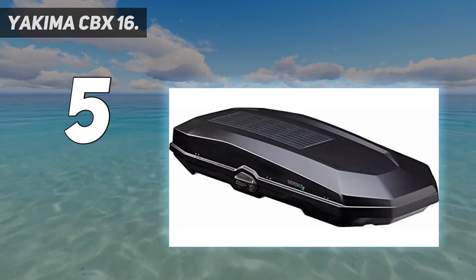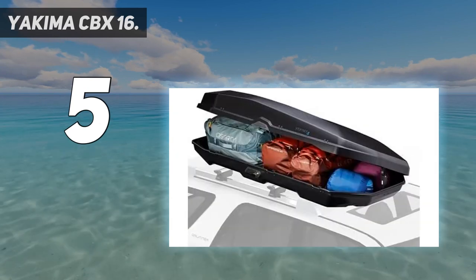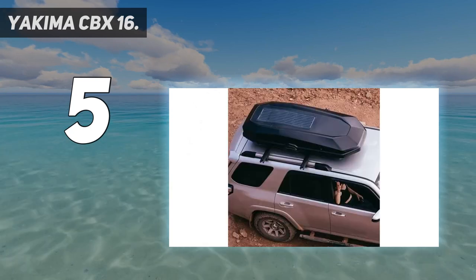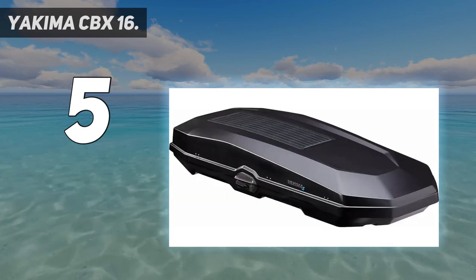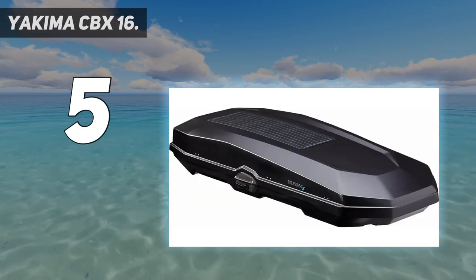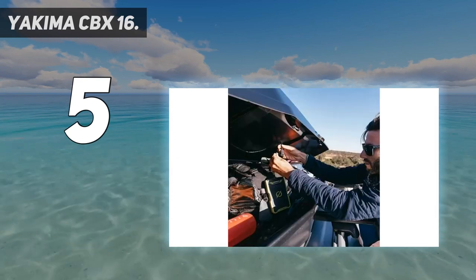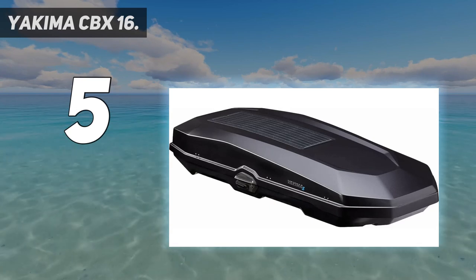That said, it's worth noting that it's decently heavy at 57 pounds. Unless you're packing fairly light objects, you probably won't be able to take full advantage of the space before maxing out your rooftop load limit. Further, compared to the largest capacity of our top-rated Motion XT, the CBX16 will still cost you over $70 more, which may or may not be worth it for the chiseled facade.